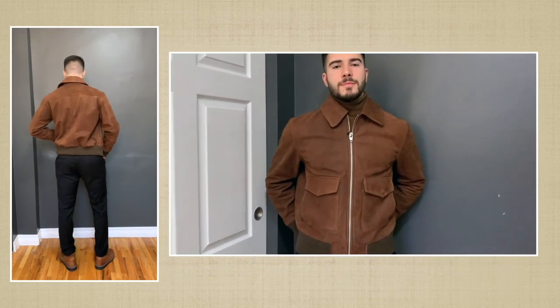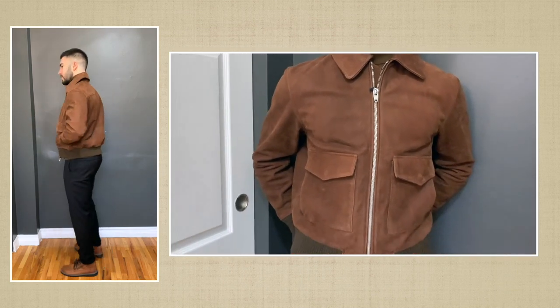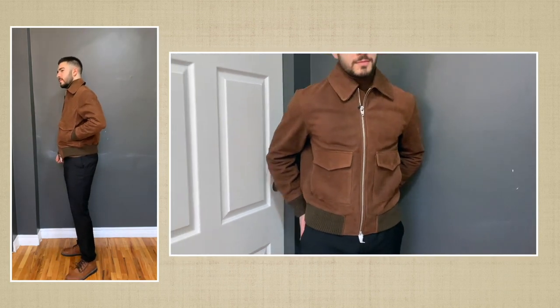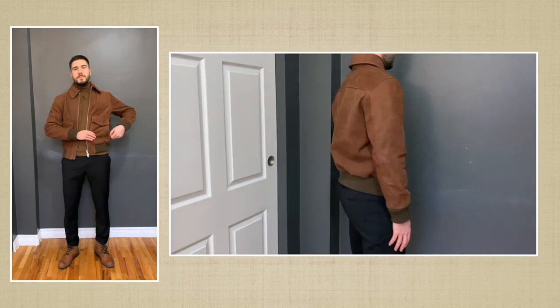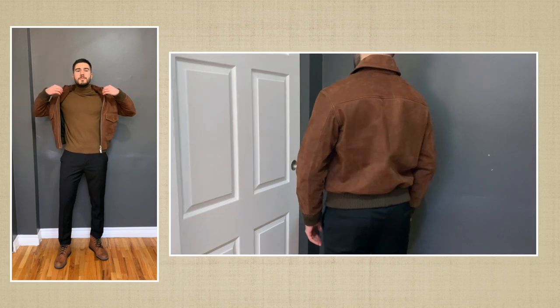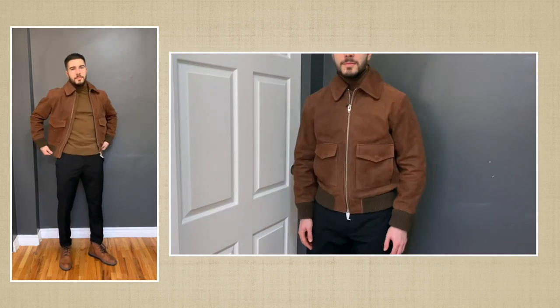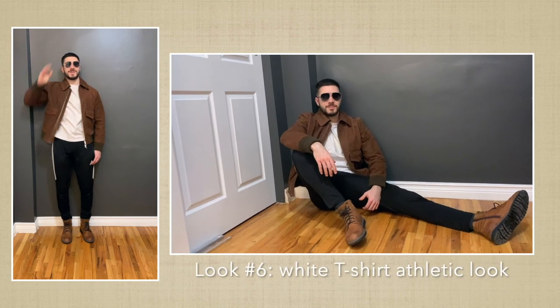In this case, a brown turtleneck sweater would create a nice and harmonious upper half. And for the bottom half, we are wearing a pair of black smart trousers for that elevated feel. Those looks are very stylish. Personally, I like to go to the gym, so I will always opt for a more athletic look.